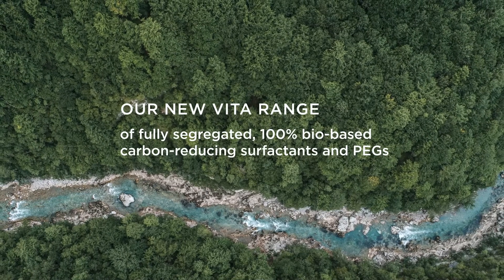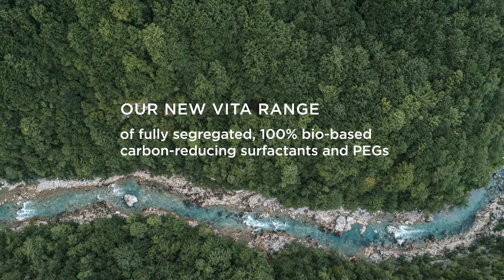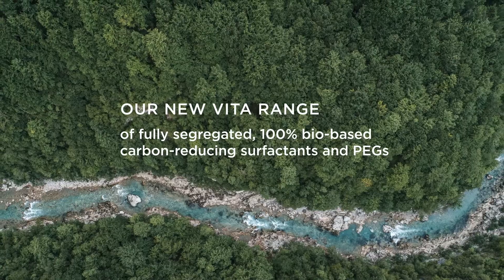Our new Vita range of fully segregated, 100% bio-based carbon-reducing surfactants and pegs.